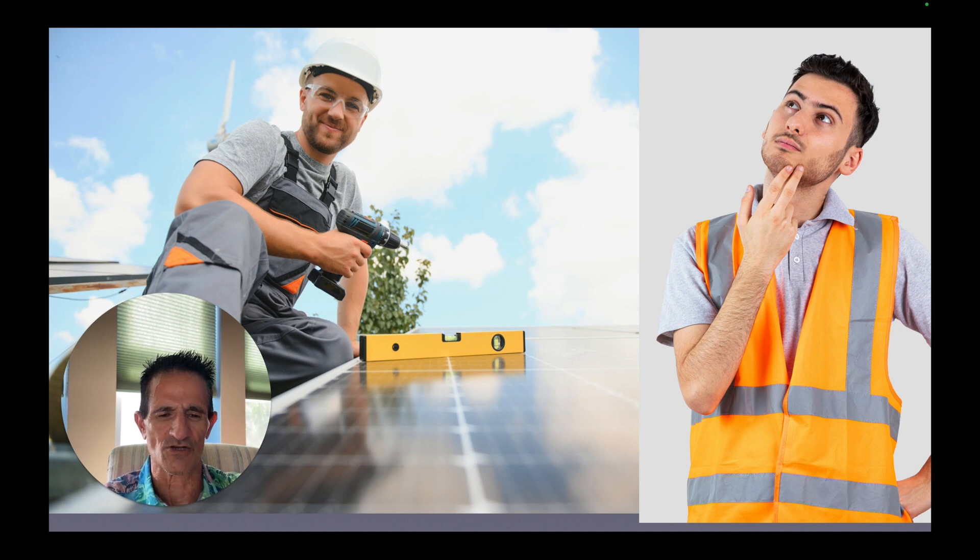Greg here. Will getting solar panels void your roof warranty? I'm going to show you what the roofing manufacturers say about mounting solar panels on their roof shingles, what happens to the shingles underneath the solar panels — are they in worse condition or better condition? And lastly, what's the responsibility of the solar contractor and what's the responsibility of the roofing contractor? I'm going to cover all that in this video, so stay tuned to the very end.